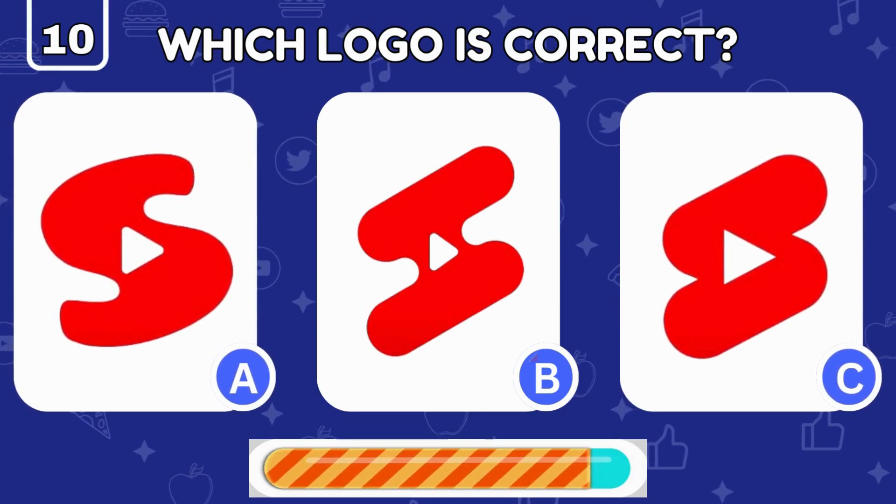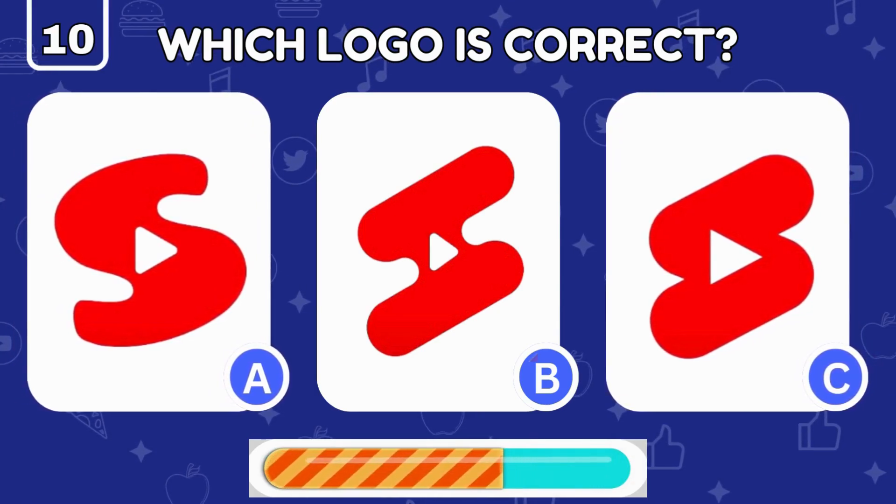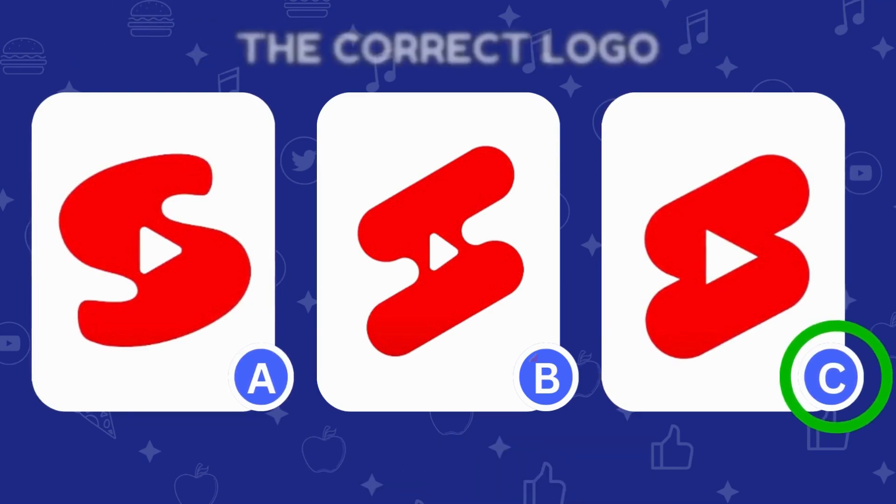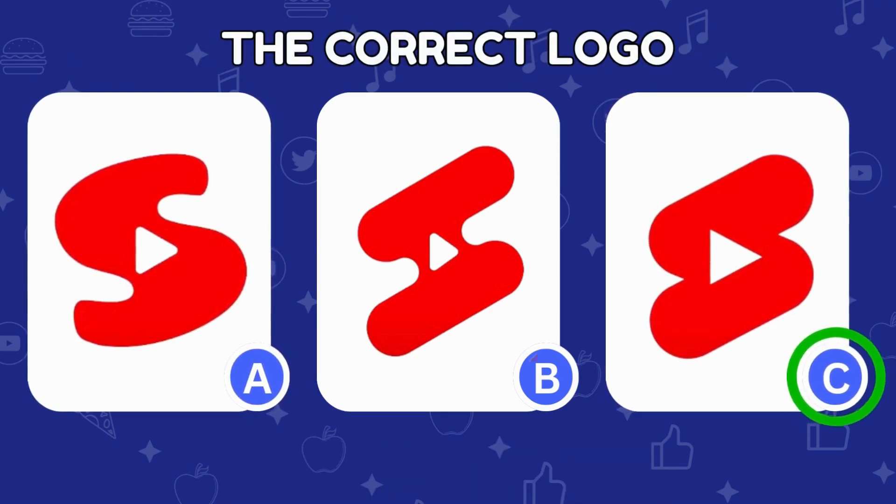YouTube Shorts is up next — which one of these three logos is the real one? The correct YouTube Shorts logo is on the right.